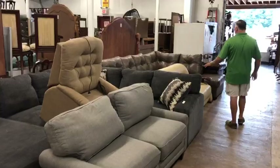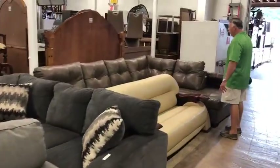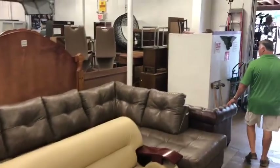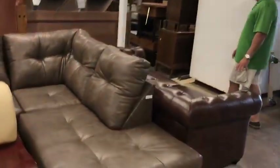A modern design leather and mahogany sofa — look at this here folks, what a beautiful pit set, all in leather. And here's a Chesterfield style sofa, all leather, great quality.